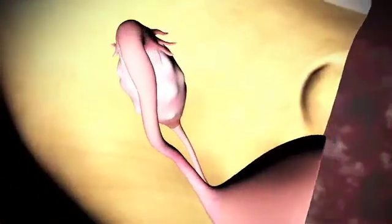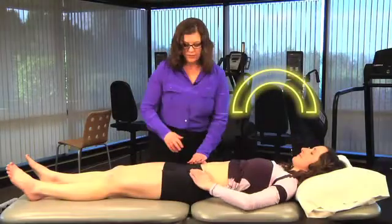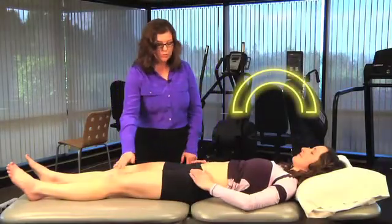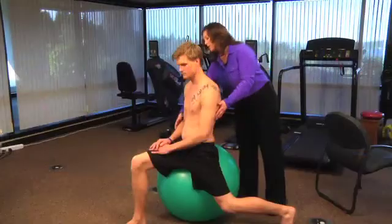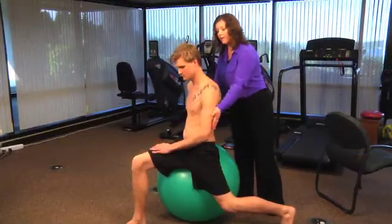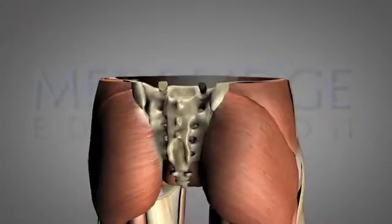Holly is owner of a private practice emphasizing care for patients who have pelvic dysfunction. She graduated from the College of St. Scholastica in 1995 with a Masters of Arts degree in physical therapy. She has been an orthopedic certified specialist and an APTA certified clinical instructor since 2005.